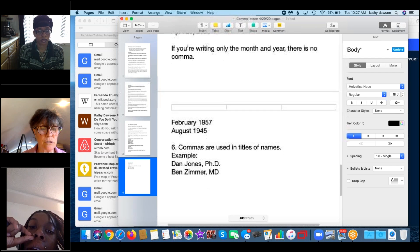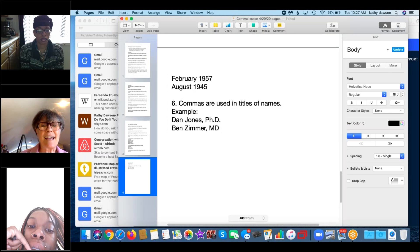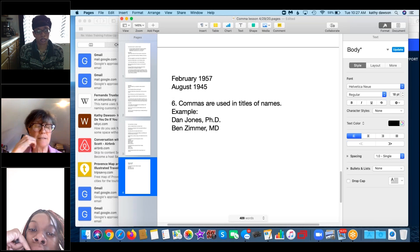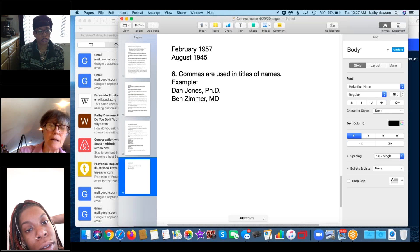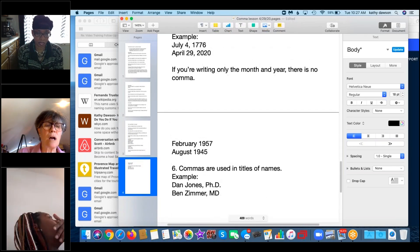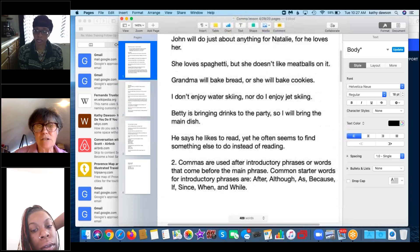The last rule: commas are used in names with titles. For example, 'Dan Jones, Ph.D.' — Ph.D. is capital P, lowercase h, period, capital D, period. Or 'Ben Zimmer, MD' — no periods in MD but always a comma after the person's name before the credential letters. These last few rules — geographic names, dates, and titles — are smaller but important ways to use commas. That's the lesson: six ways to use commas.